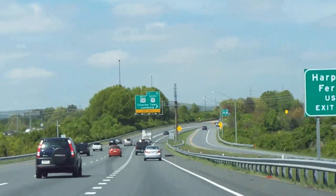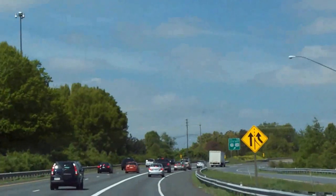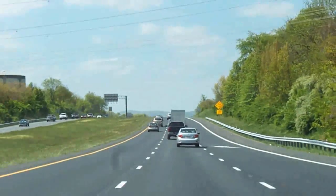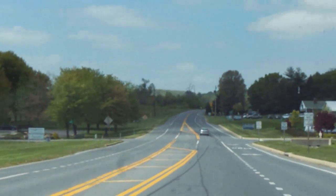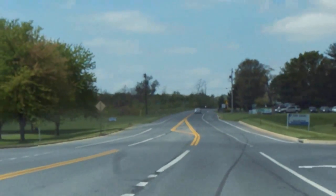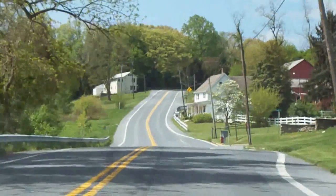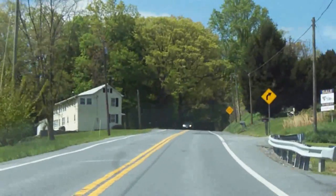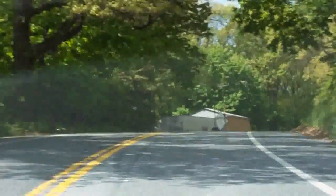Up here picking up US 340 for a bit, about to try to get off onto the original 340, not the new four-lane highway. Here is the modern day US 340, and on the original 340, known as MD 180. This was US 340 up until 1967. It's roads like this that I grew up on. Back when I was growing up there weren't that many freeways or four-lane highways. Now I'm not that old, but I did grow up on roads like this, traveling the East Coast.